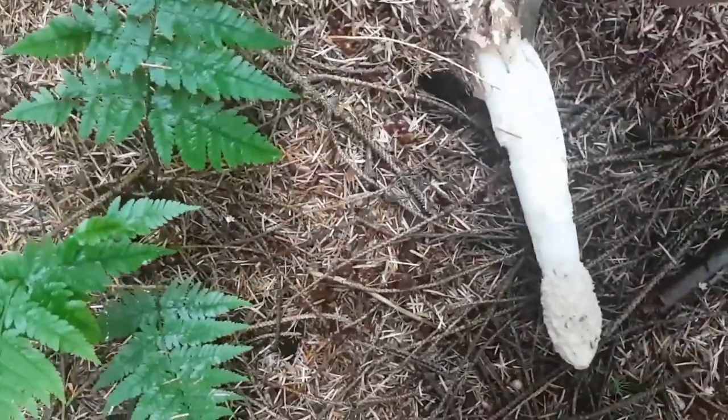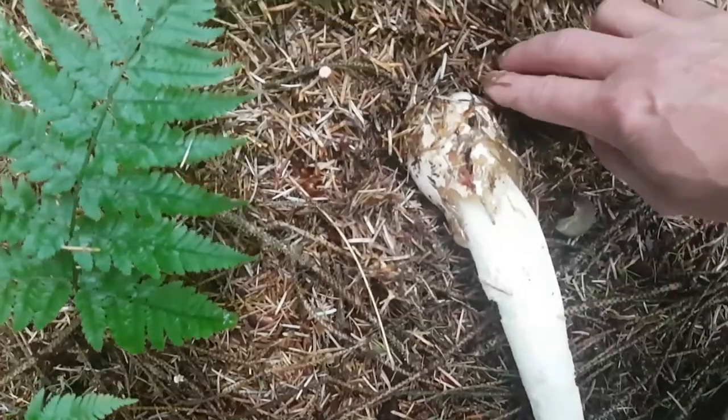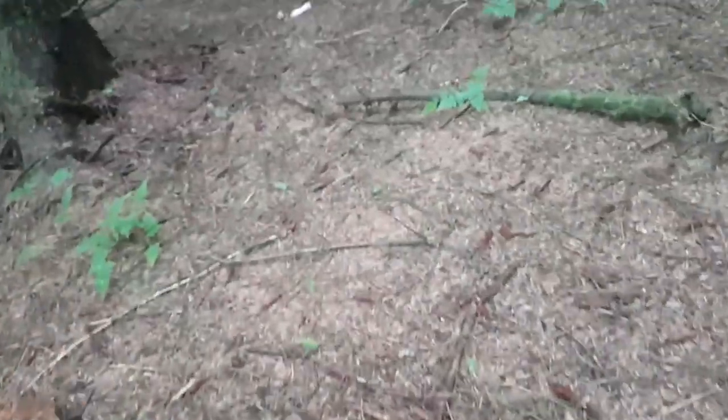You can still see the case where it broke out. That's quite a big one. There's another one here — you can see the case where it came out from as well.